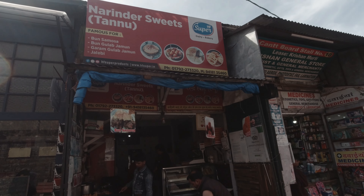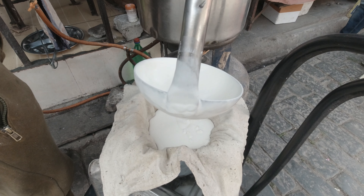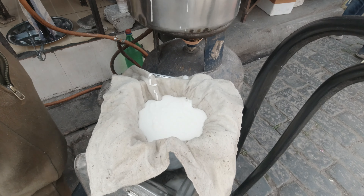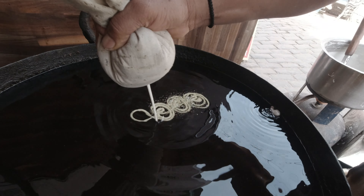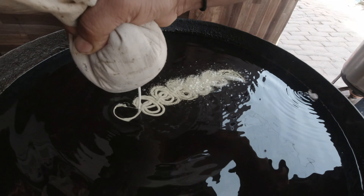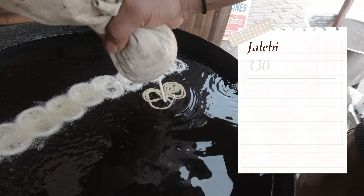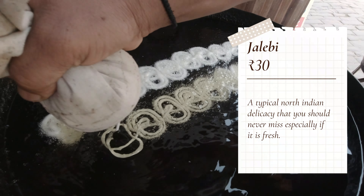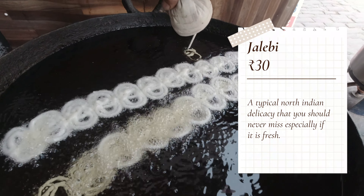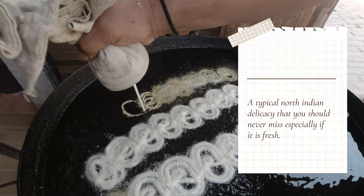You should go to Narendra Sweet's, which is in the heritage market on Mall Road, Kasoli. Here we are also trying another item — Jalebi. The Jalebi were fresh here, so we thought we should try them. Buns Samosa will cost you 50 rupees, and Jalebi is 30 rupees, making a total of 80 rupees so far.